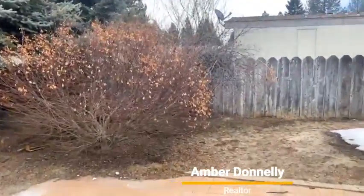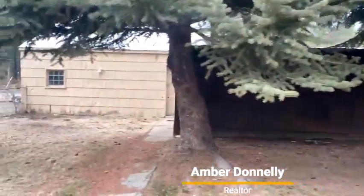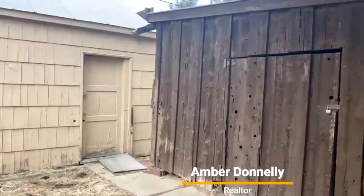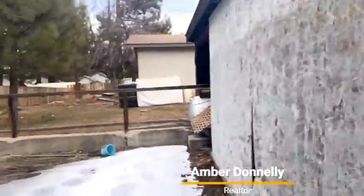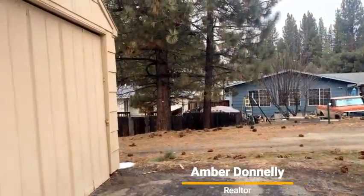Nice because it has the two garages. Nice established trees. The second garage over here is really large — you can use it as a storage shed to store wood, really whatever you want. It's also nice because it has a second parking area and a way up to the house through this alley.